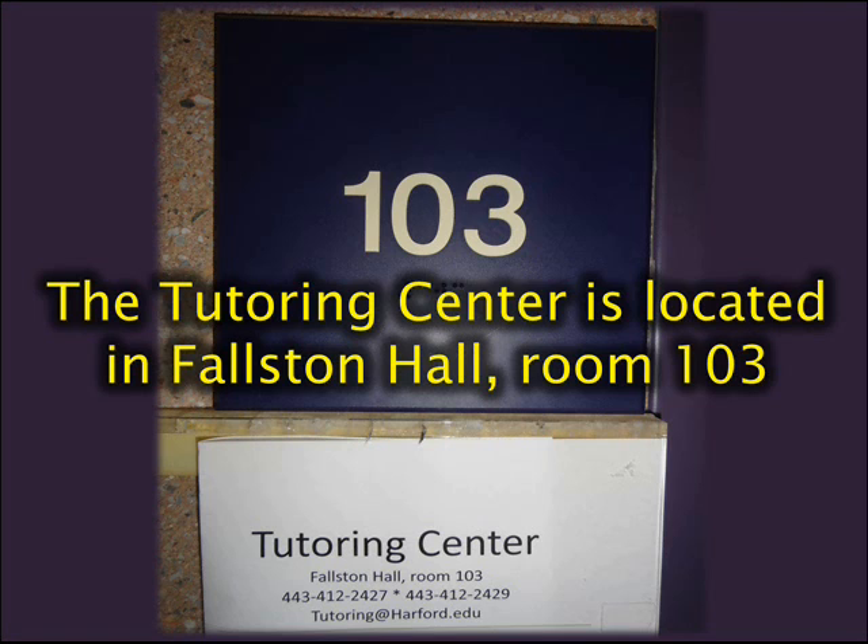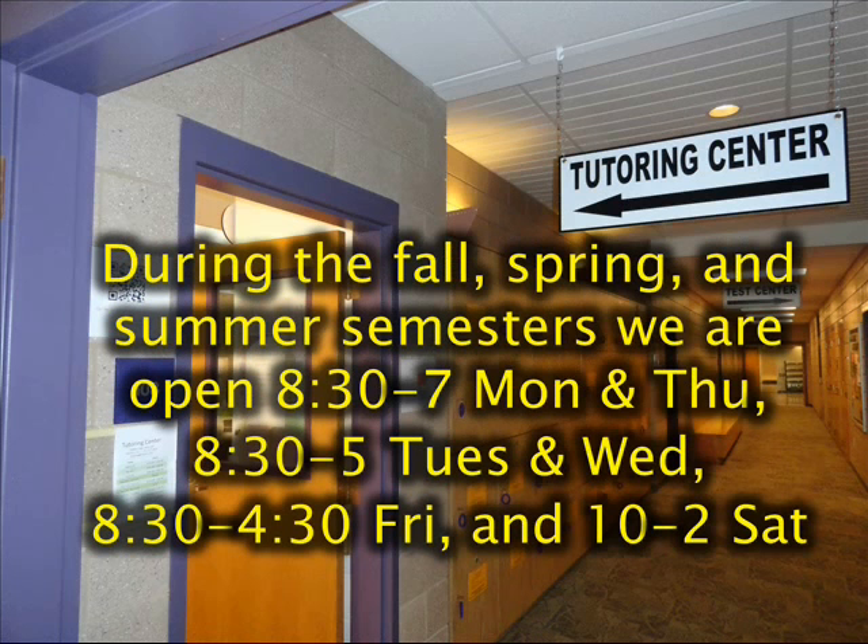The tutoring center is located in Fallstone Hall, room 103. During the fall, spring, and summer semesters, we are open 8:30 to 7 Mondays and Thursdays, 8:30 to 5 Tuesdays and Wednesdays, 8:30 to 4:30 on Fridays, and 10 to 2 on Saturdays.